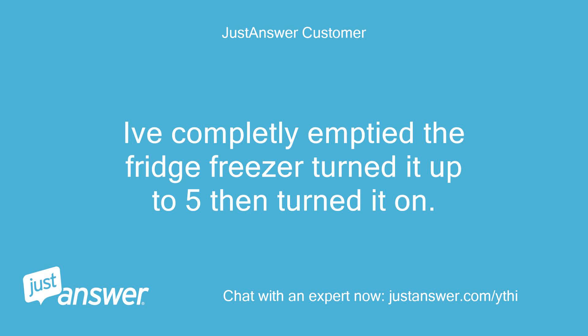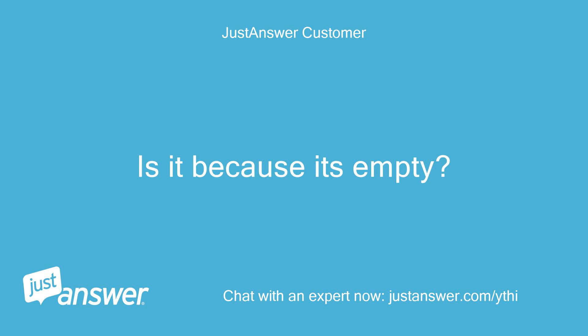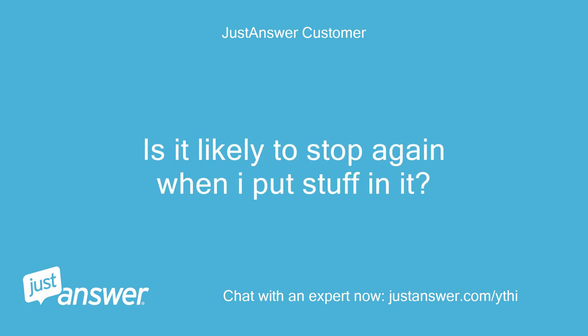I've completely emptied the fridge freezer, turned it up to 5 then turned it on. It's working and the compressor doesn't feel hot. Is it because it's empty? Is it likely to stop again when I put stuff in it?